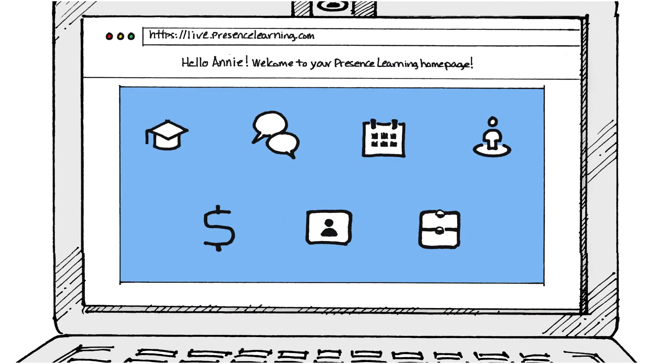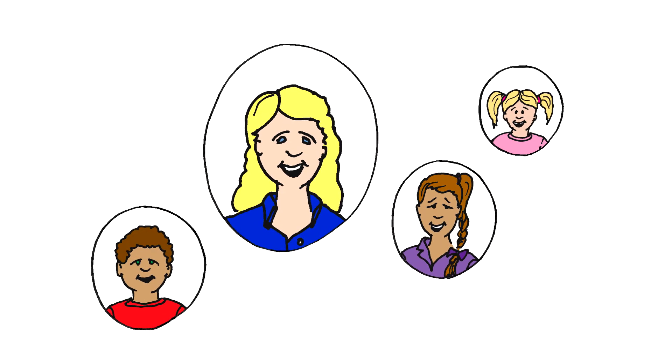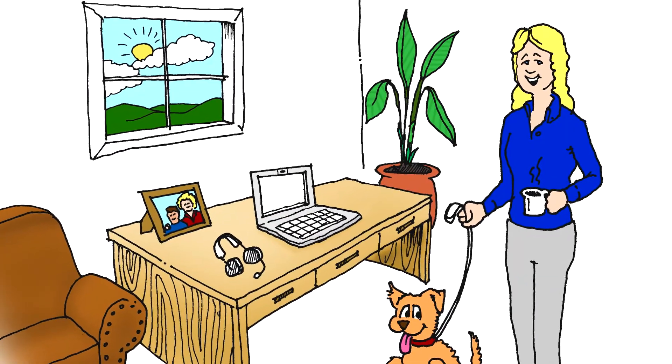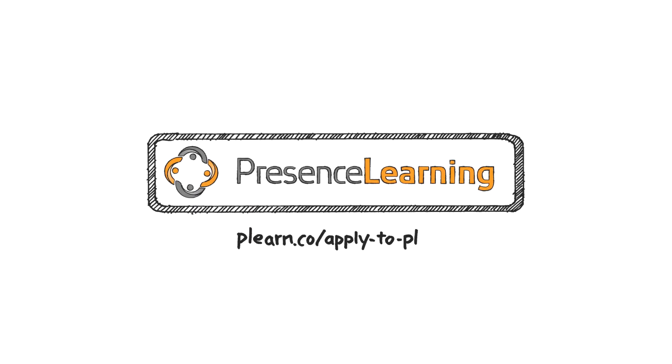All my tools work together in one place, so now I spend more time with my students and have free time to do the things in my life that I love. Do you want to change your life? Consider joining the Presence Learning team. Visit plearn.co, apply to PL to learn more.